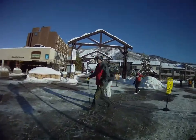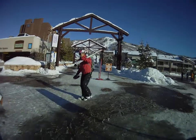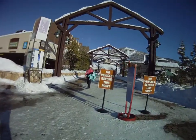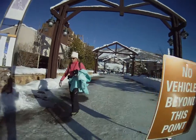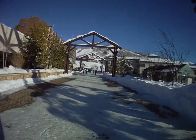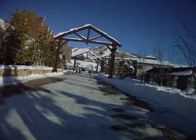We are walking directly to the base area, with the transit center on the right. On the left is the structured parking lot, which is $15 for paid parking for the day.